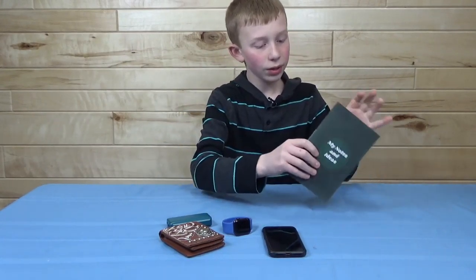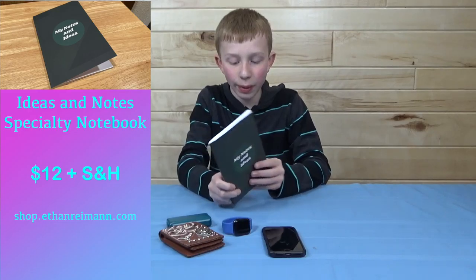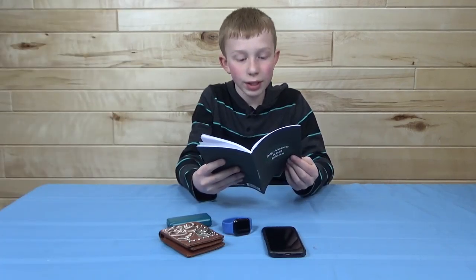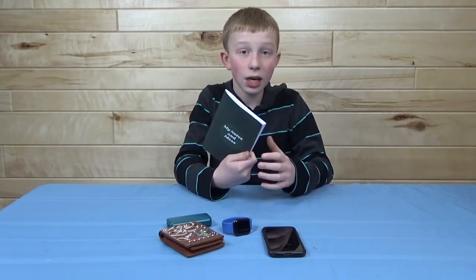Okay everyone, so to get started, this is my notebook here. This is actually a notebook that you can buy if you head over to ethanrymon.com. I actually designed them myself and printed them myself, and I have quite a few in stock right now. So if you guys would like your own My Notes and Ideas book, you can check it out at my website. I'll have these linked down in the description.